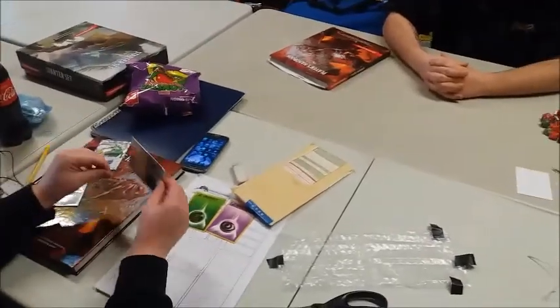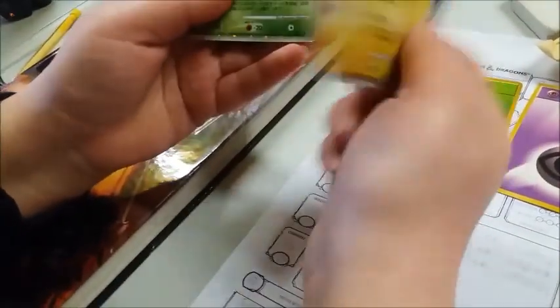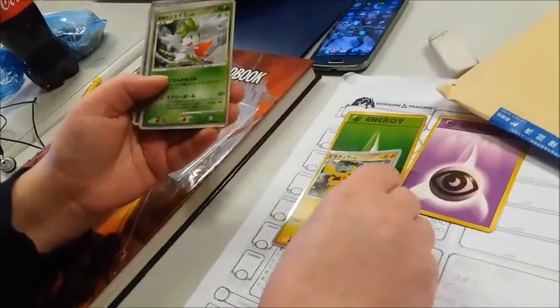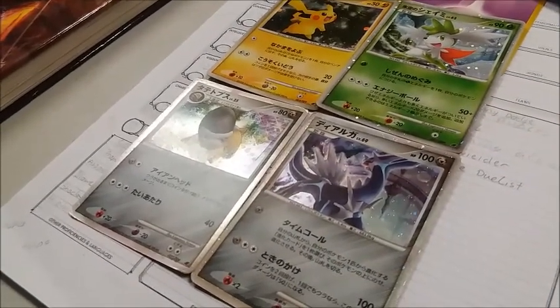Claire has brought some pickled onion Monster Munch, the host's favourite. Inside the next bundle: a Pikachu promo - these are the 11th anniversary promos, and by coincidence yesterday was the 21st birthday of Pokémon, so these are exactly ten years old. There's also Shaman and Dialga, which is gorgeous.